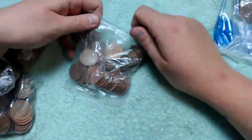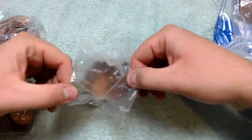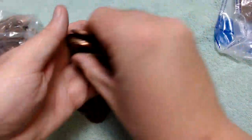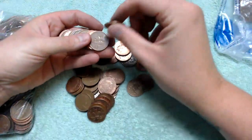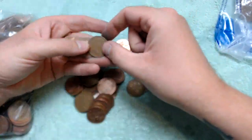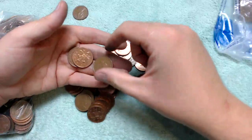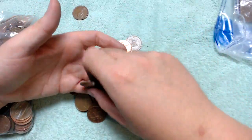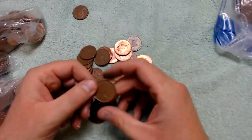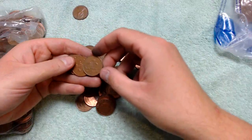Hey, what's up coin hunters and welcome to another two pence coin hunt with me Richie. In this video we are going to see how many 1971 new pence coins we find out of the five bags — 250 coins in total. It's going to be quite interesting to see the ratio.